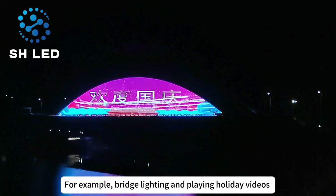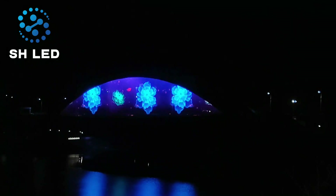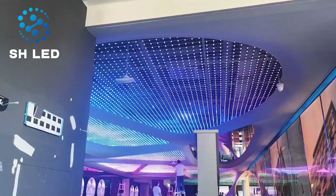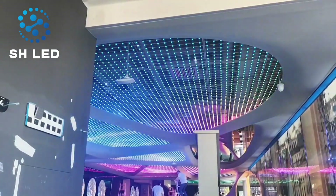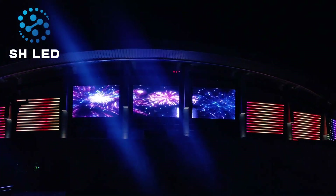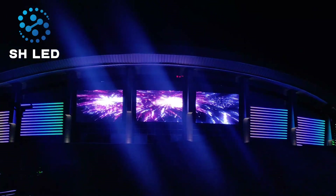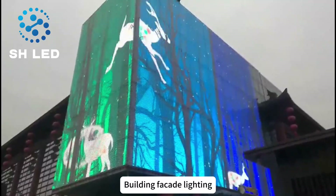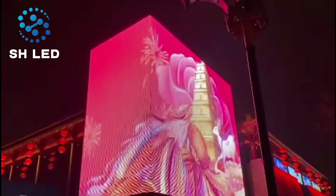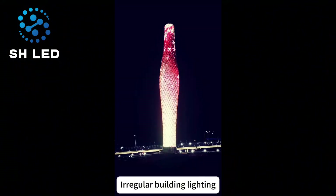For example, great lighting and playing holiday videos. Indoor ceiling lighting. Stadium lighting. Building facade lighting. Irregular building lighting.